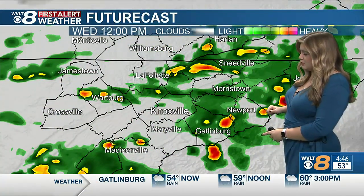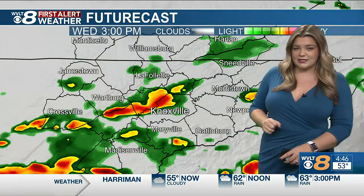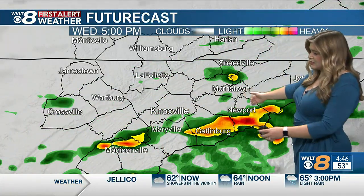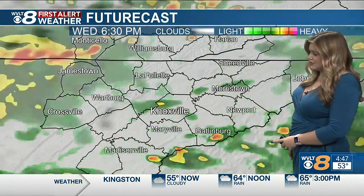We're going to continue to watch the rain slowly push out of here as we head into the afternoon and evening hours, a little bit more scattered, with still some isolated pockets of heavy rain. But check out a little bit later this evening, five, six o'clock — starting to see that rain pushing a little bit more towards the southern valley and parts of the mountains as well.